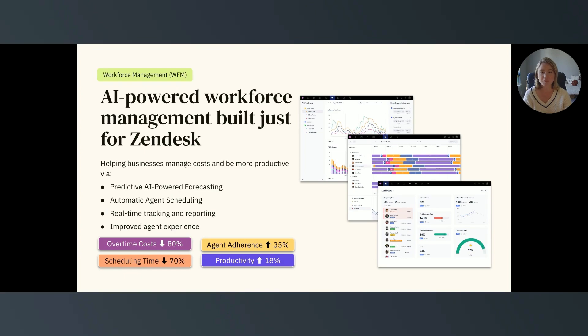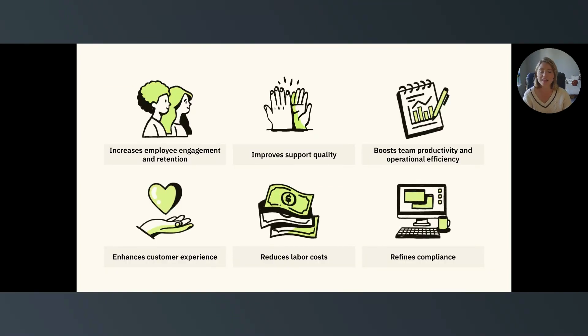WFM is an additional purchase that can be added to our native suite. If you're interested in learning more, please reach out to your account executive here at Zendesk. There are a lot of benefits of workforce management, and today we're going to focus on the six listed here.